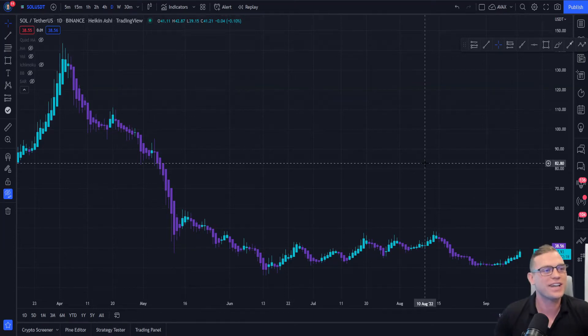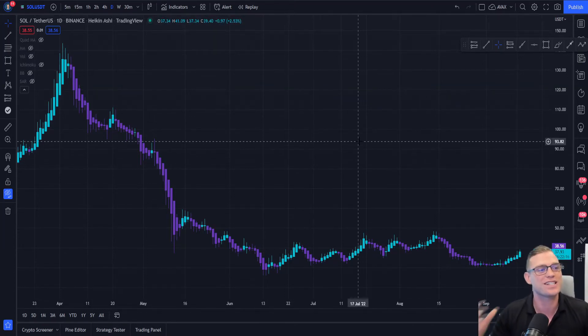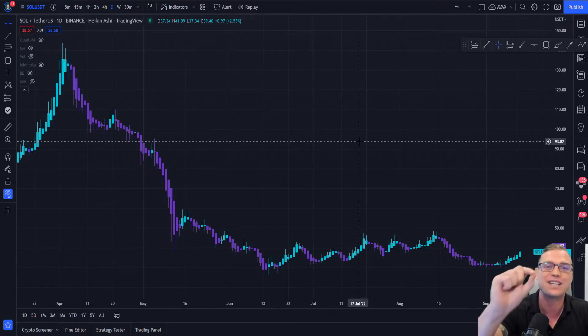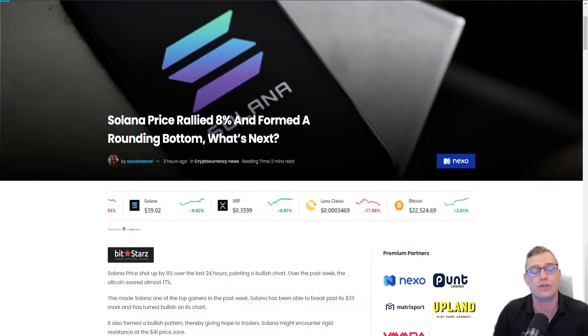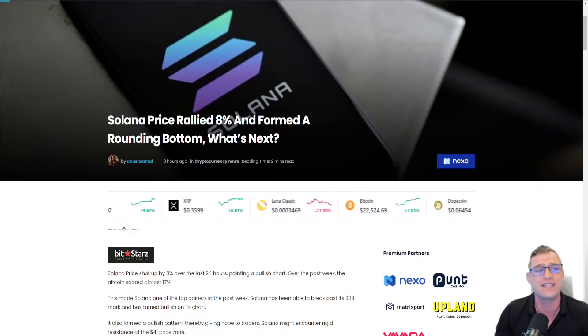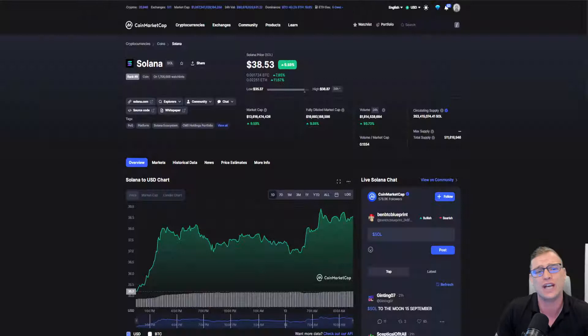Welcome back to another video. In today's video we're going to be taking a look at Solana and how it could potentially be confirming its bottom due to this pattern. We're going to be exploring that through a news article from newsbtc.com and taking a look at its recent pump of over 9.55% in the last 24 hours. This is big for Solana, you really don't want to miss this one.